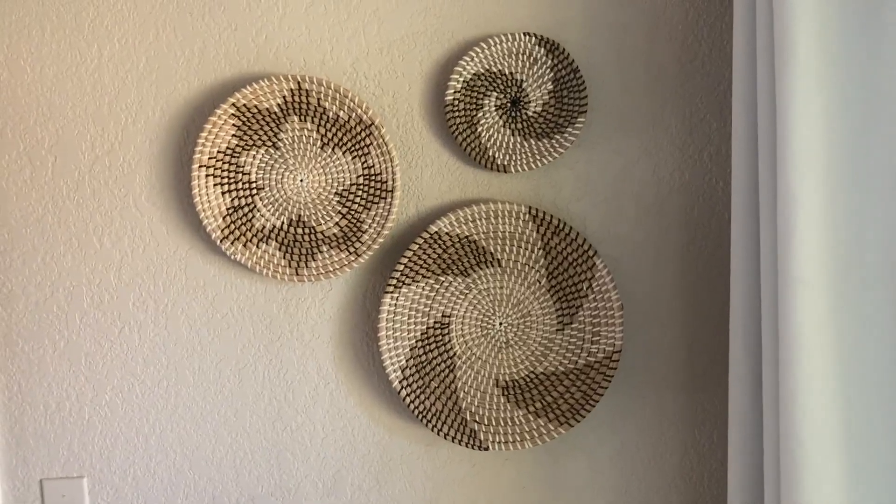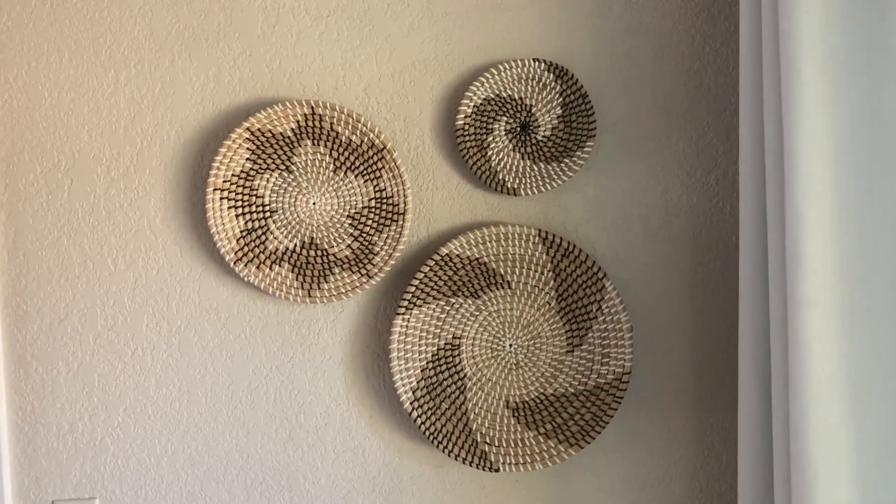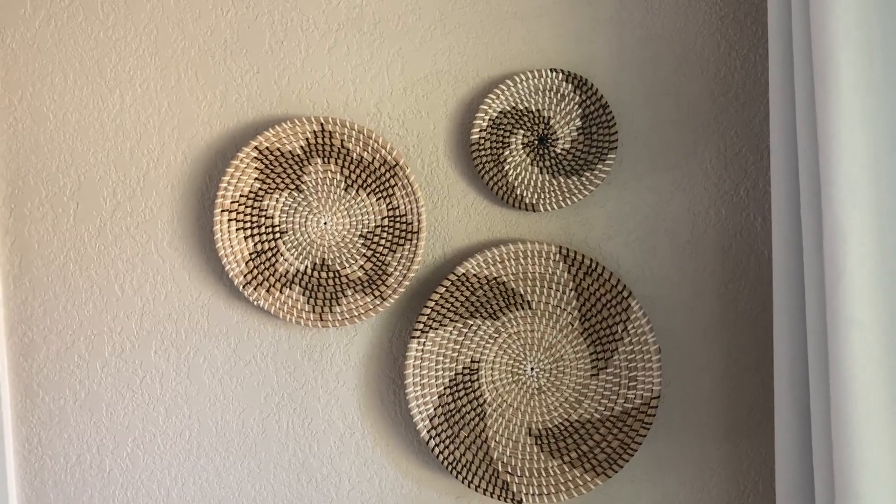Hi friends. I'd like to show you this Boho wall basket decor. It's a set of three and they're a decorative woven basket of African design.